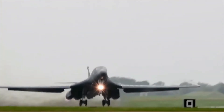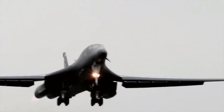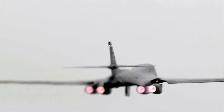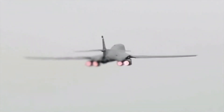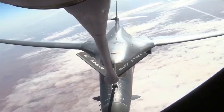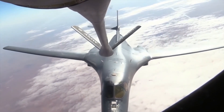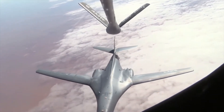The B-1 was first envisioned in the 1960s as a platform that would combine the Mach 2 speed of the B-58 Hustler with the range and payload of the B-52, and was meant to ultimately replace both bombers. After a long series of studies, Rockwell International, which was by now part of Boeing, won the design contest for what emerged as the B-1A. This version had a top speed of Mach 2.2 at high altitude and the capability of flying for long distances at Mach 0.85 at very low altitudes.